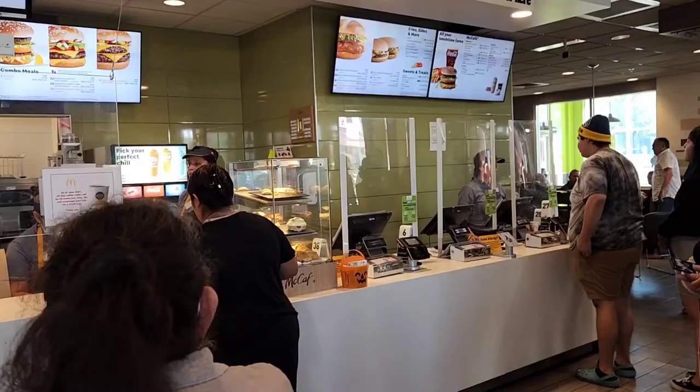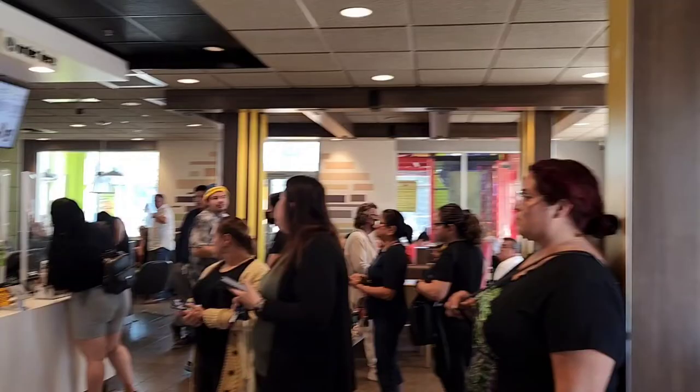Hi everyone, welcome back to Access on Hototoshi, and here we are today at McDonald's for something very special — the Halloween themed Happy Meal buckets. And these, judging by the... it's a very popular item.